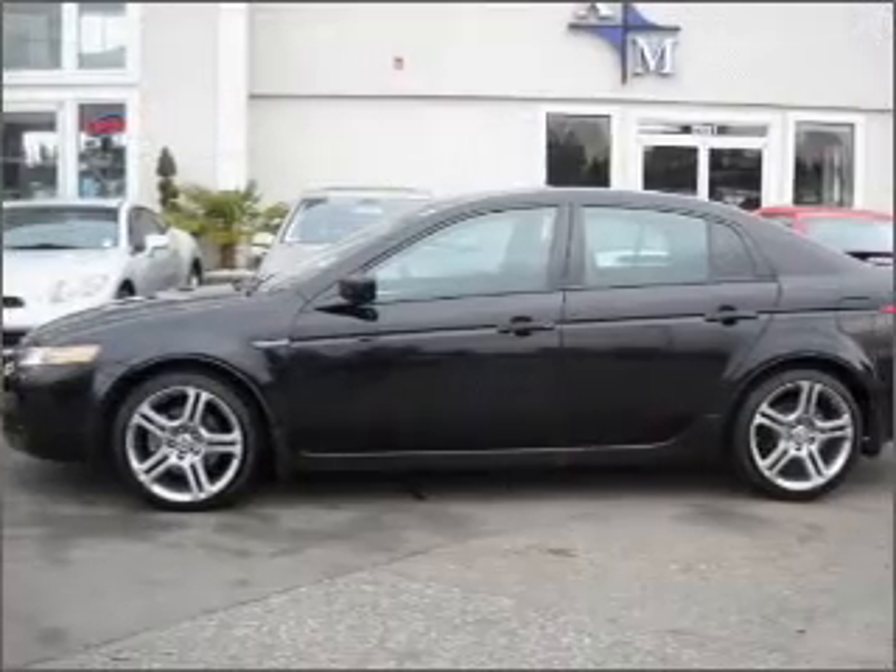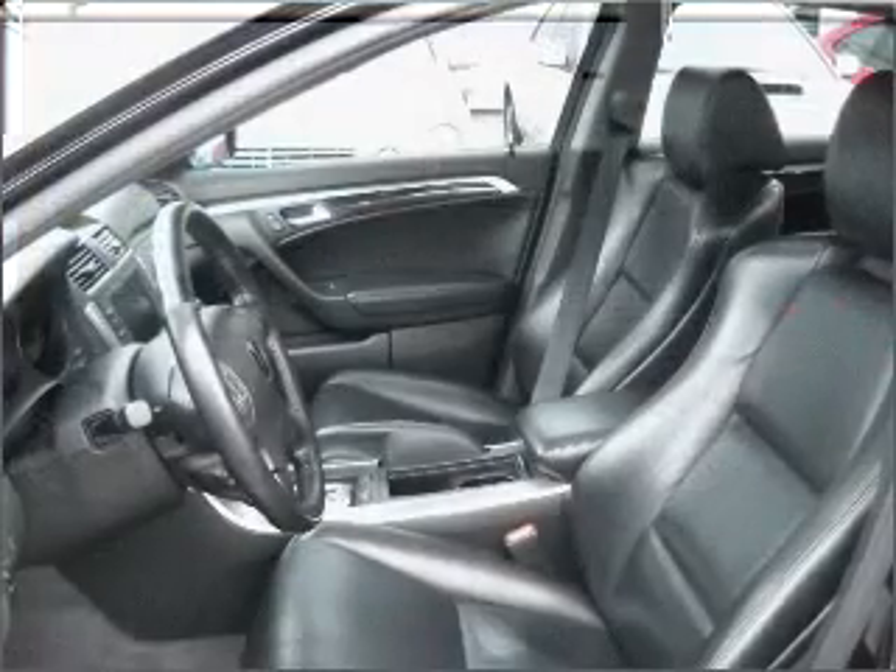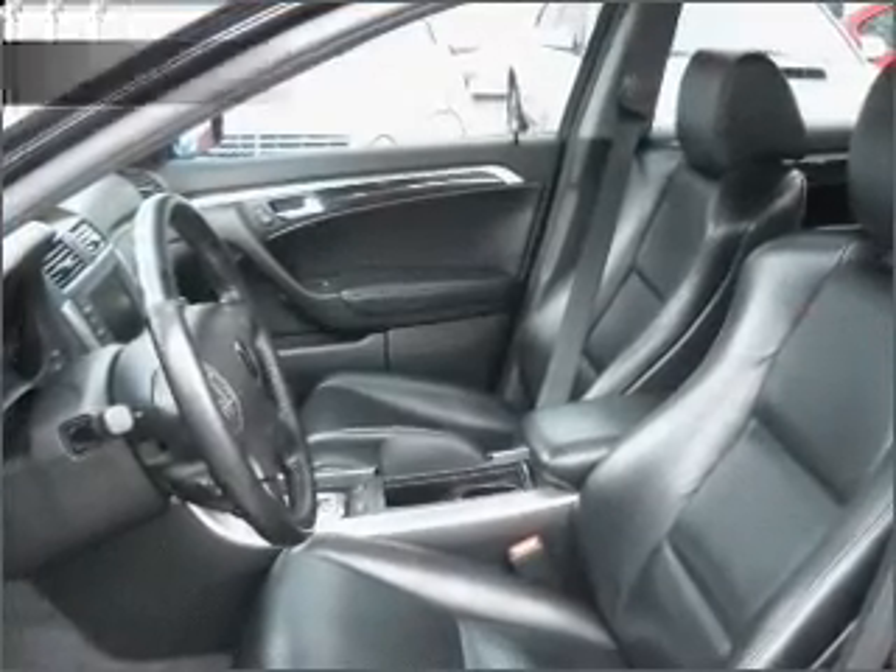Premium wheels lend a distinctive appearance. Anti-lock brakes help you bring your vehicle to a safe stop. Let the outside in with a built-in sunroof. And for your peace of mind,